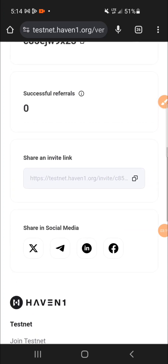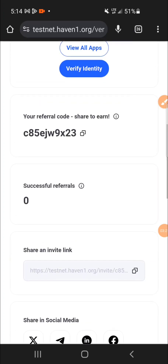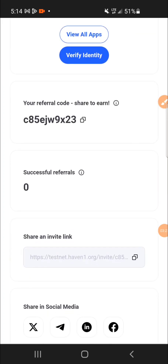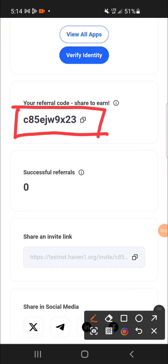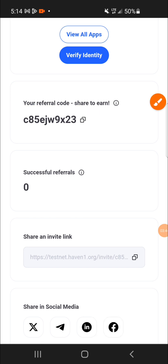While registering, they are going to ask for a referral code. You can copy the referral code and put it in during your registration. I'll also leave it in the description section of this video so you can copy it easily.